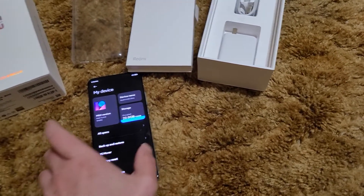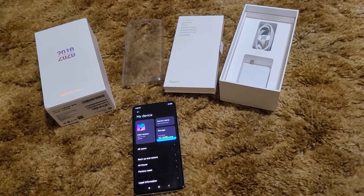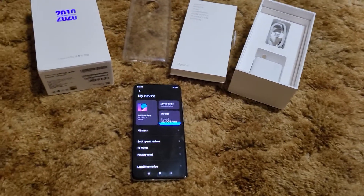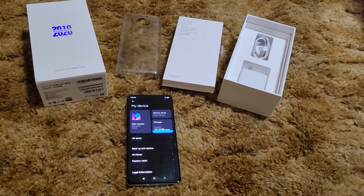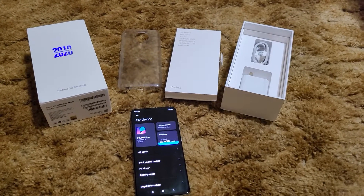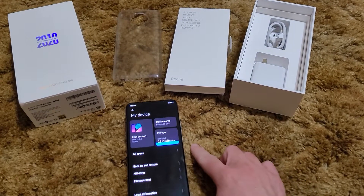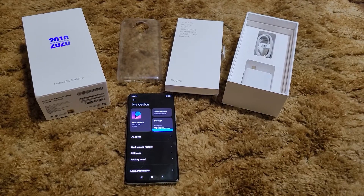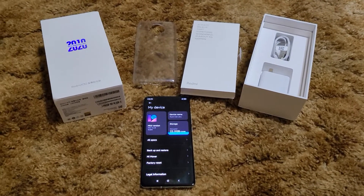This is the 6 gig variant with 128 gigs internal, no expandable memory. If y'all have paid attention to my previous videos, you'll know I was a huge fan of the POCO F2 Pro — definitely one of my favorite phones of the year. Before that I had the Redmi K30 Pro.